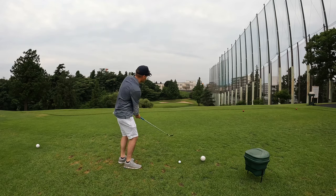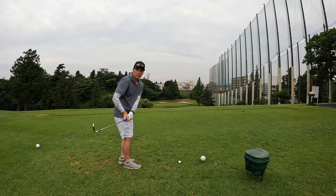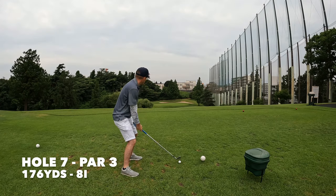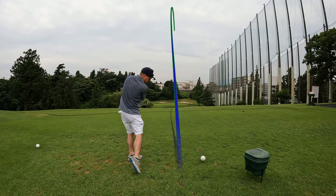Hole number seven here, the pin's all the way back. It's 176 yards but downhill, playing about 165, so we're going eight iron. We toed it, it's going to be short.